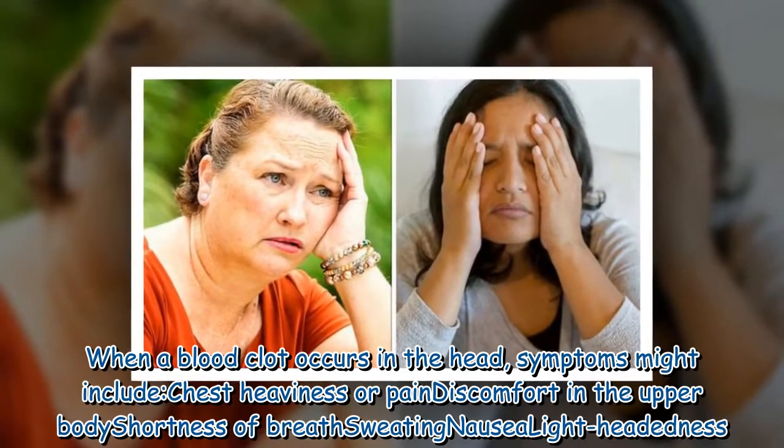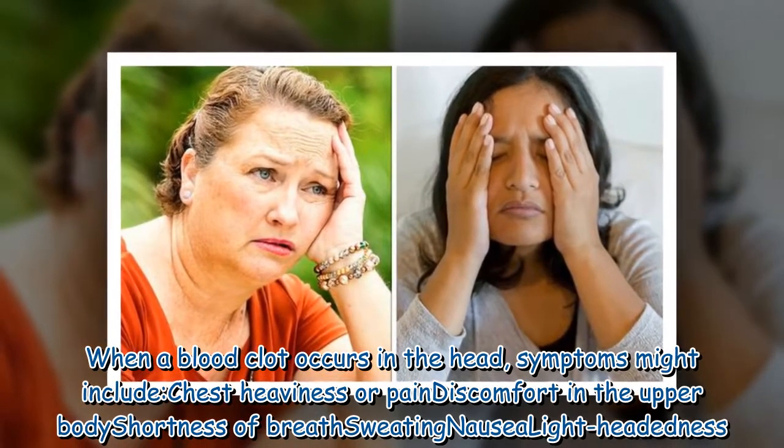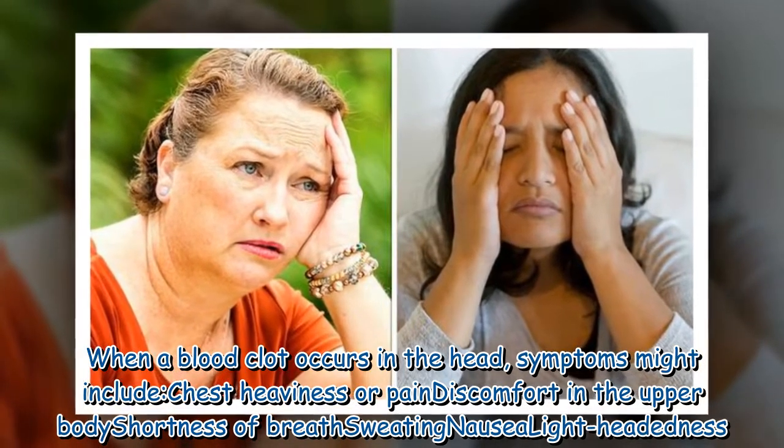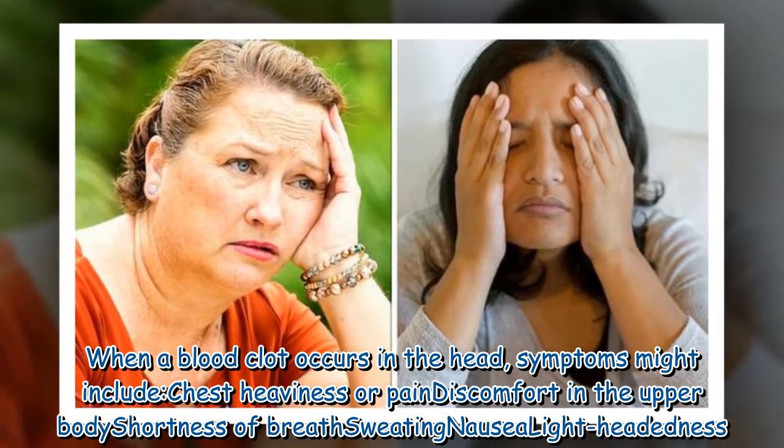When a blood clot occurs in the head, symptoms might include chest heaviness or pain, discomfort in the upper body, shortness of breath, sweating, nausea, and lightheadedness.